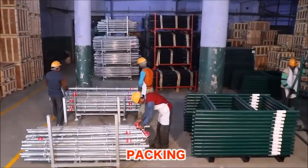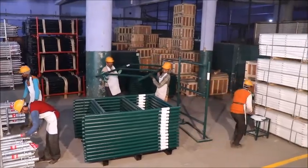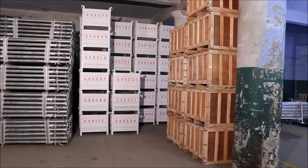Eastman delivers their products across the world in different modes of packing. The packing area is spread up to 4,000 square meters with an in-house container stuffing facility.